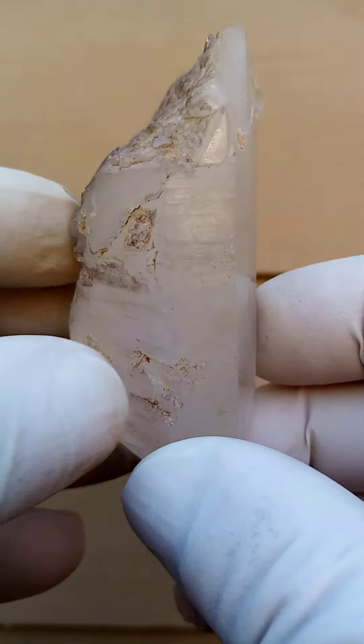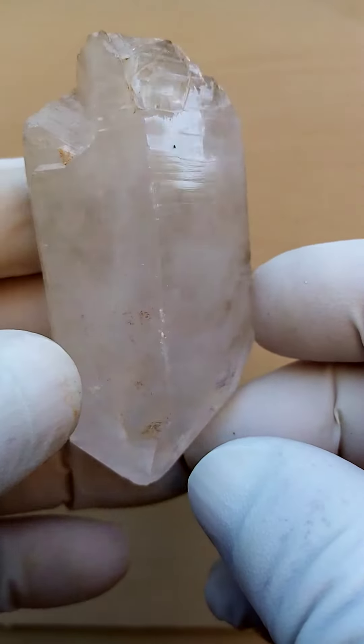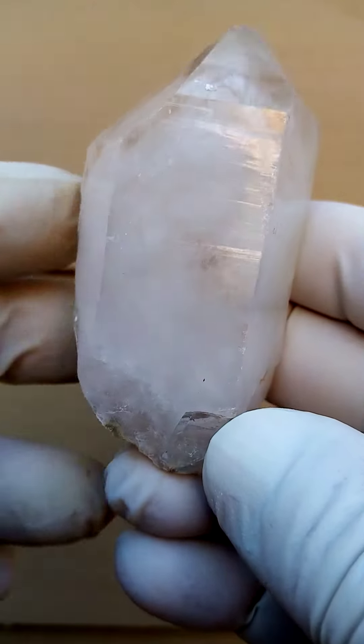The pinkishness to reddishness would be caused by hematite trapped inside the quartz. Now let's angle it in so we can actually look for color.